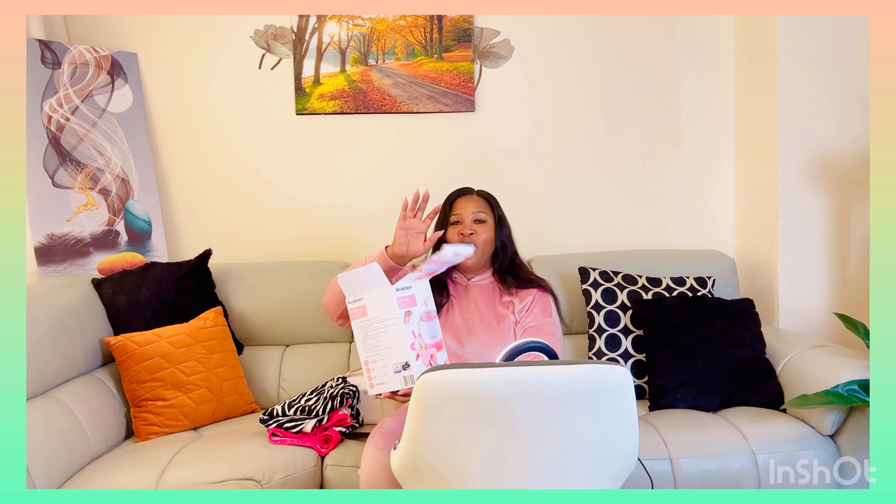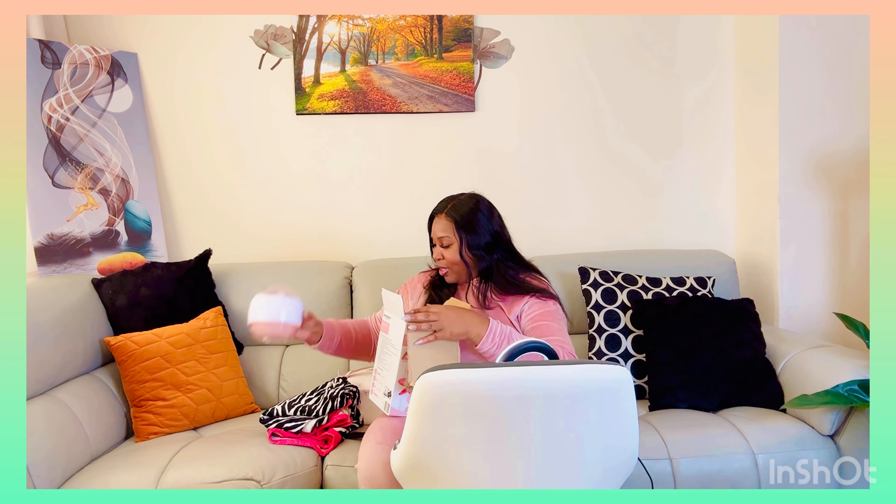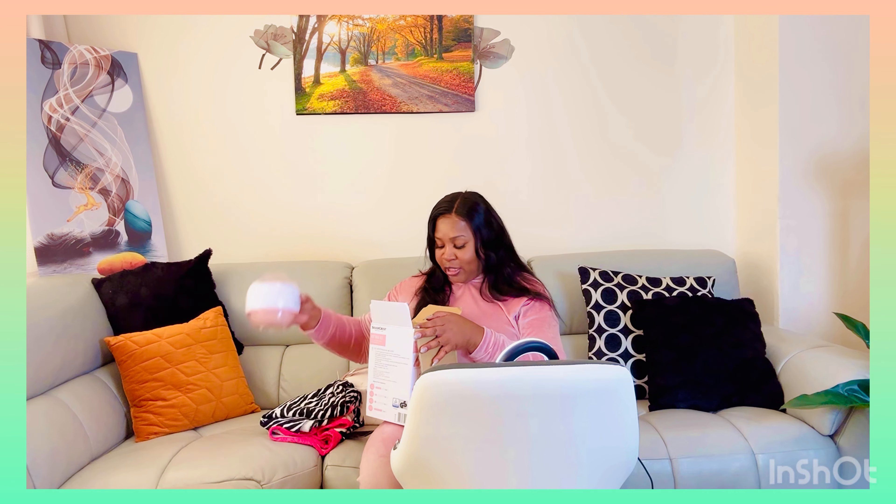Hey guys, from the title of this video you have an idea of what I'll be discussing. I'm going to give an update on my modeling journey while I wax my face using a home kit. I've been waxing my face for about three years now. I bought this home kit on Amazon.